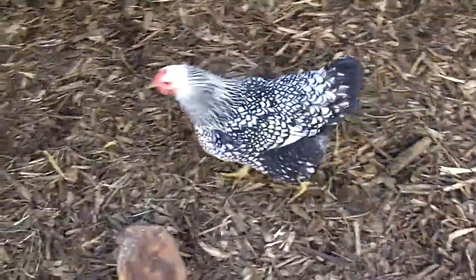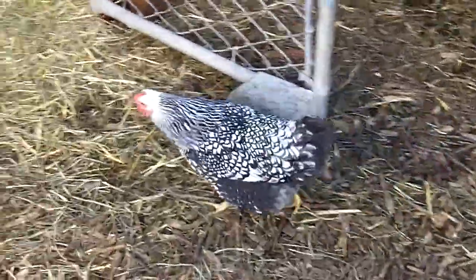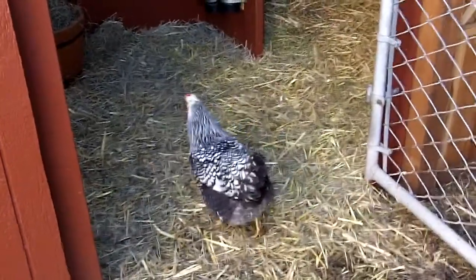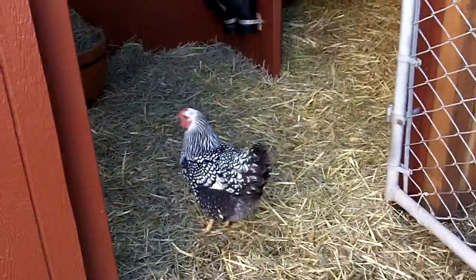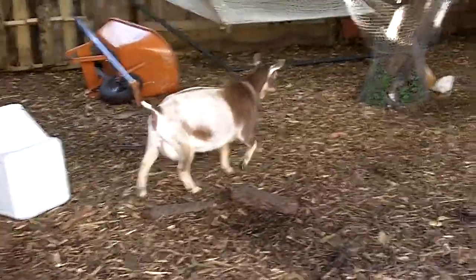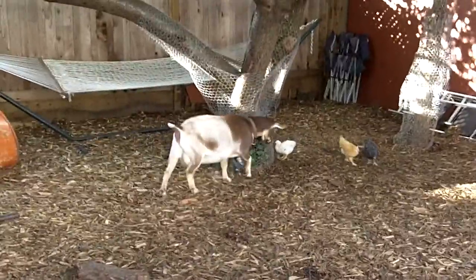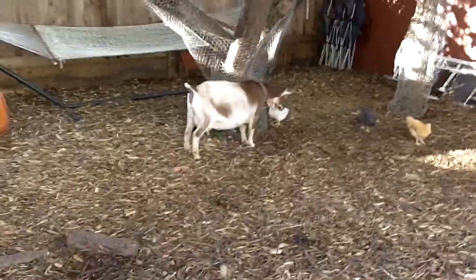We're all set and good to go, and everyone's a little excited, including Lily here. She's probably going to put up for the night, and hopefully we might have babies tonight or tomorrow. Tomorrow is their actual due date, so keep watching. Thanks, bye!